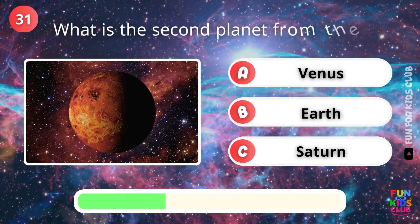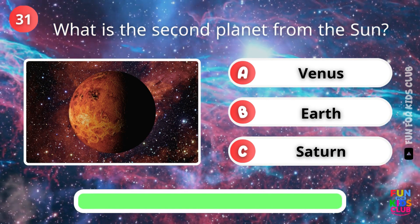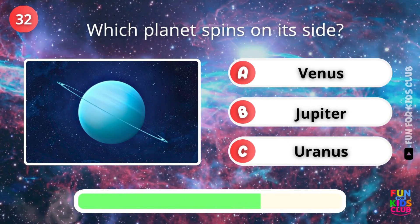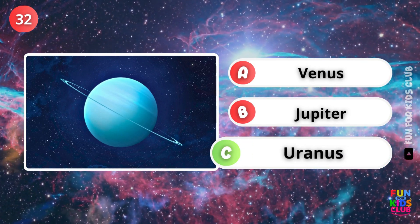What is the second planet from the Sun? Yes, it's Venus. Which planet spins on its side? That's right, Uranus.